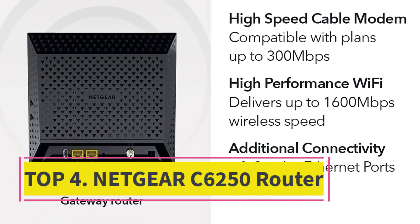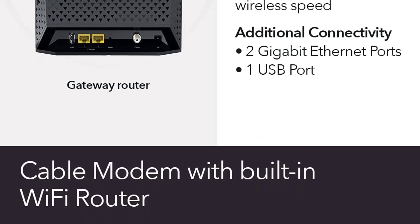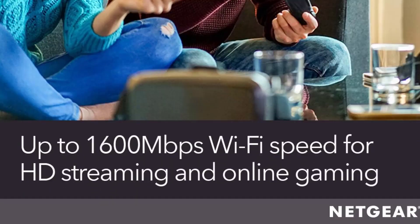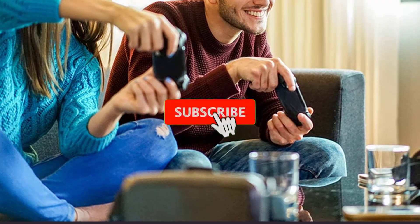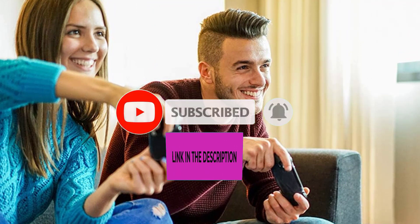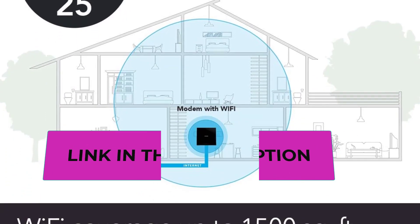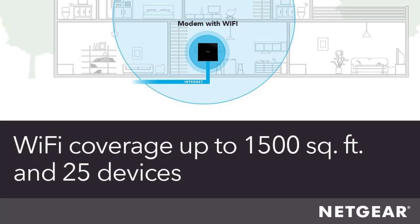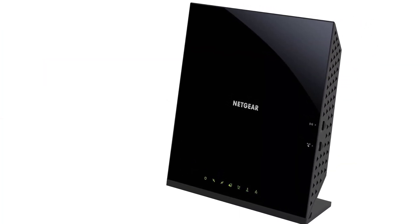Top 4: Netgear C6250 Router. Meet the Netgear Cable Modem Wi-Fi Router Combo C6250 — your all-in-one solution for high-speed internet connectivity. Experience the convenience of a cable modem and Wi-Fi router in one powerful device. Designed for compatibility with all major cable providers, including Xfinity by Comcast, Spectrum, and Cox, this C6250 combo unit offers impressive features to enhance your home network. It is an ideal choice for streaming, gaming, and online activities.